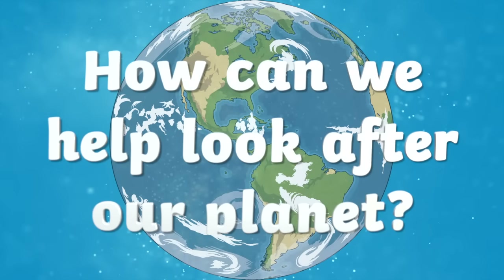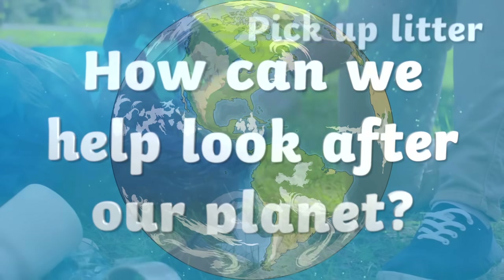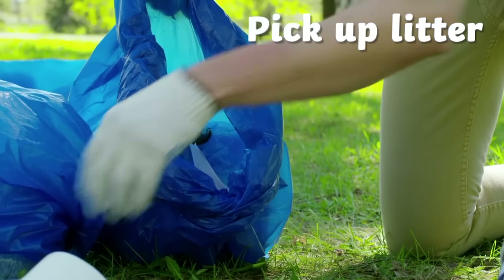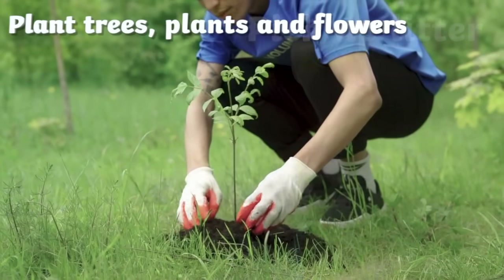Let's take a look at just some of the many things that we can do every day to help look after our planet. Picking up litter helps to protect the environment. It is important to pick up litter so it doesn't harm plants and animals and does not get washed or blown into the rivers and seas.